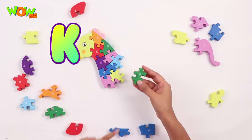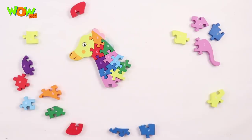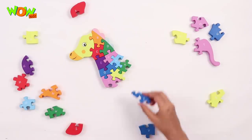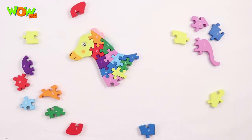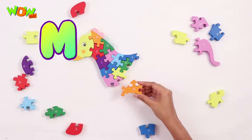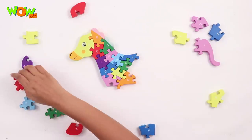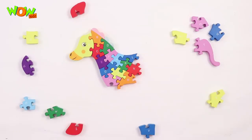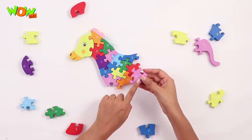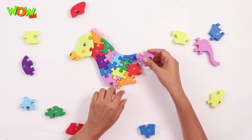K goes here. Now the alphabet L, L goes right here on the top. M goes here. N goes here. The next alphabet is O, it goes right here.